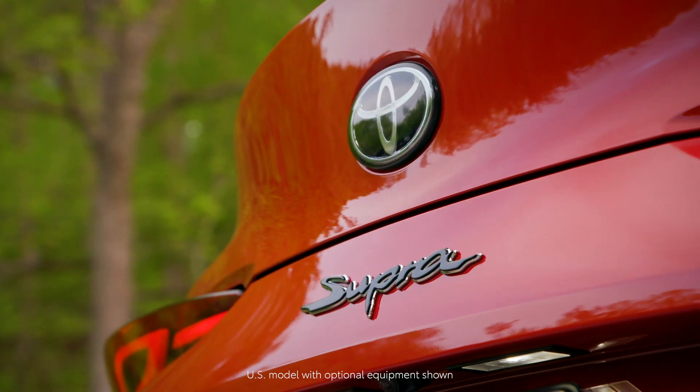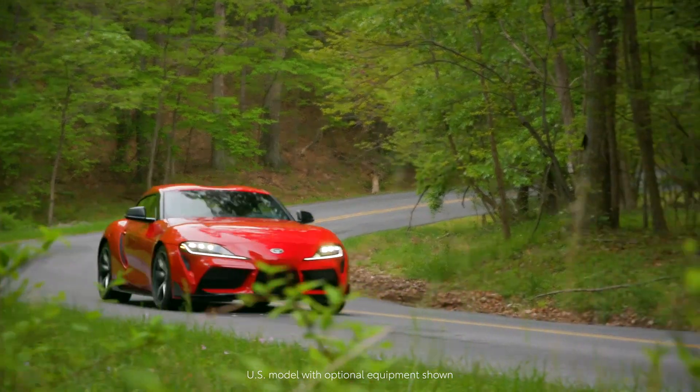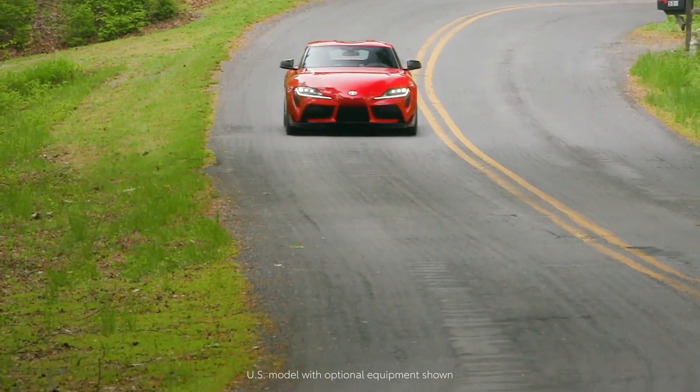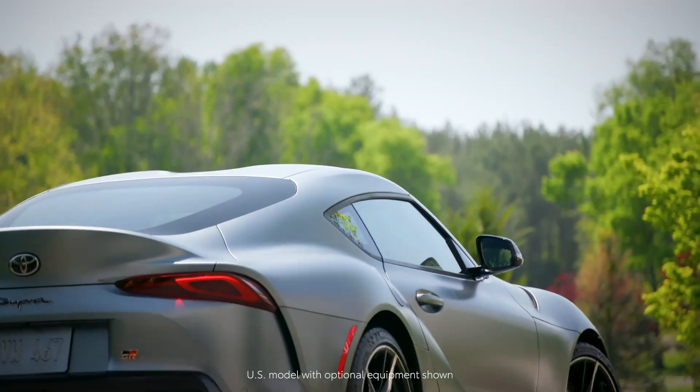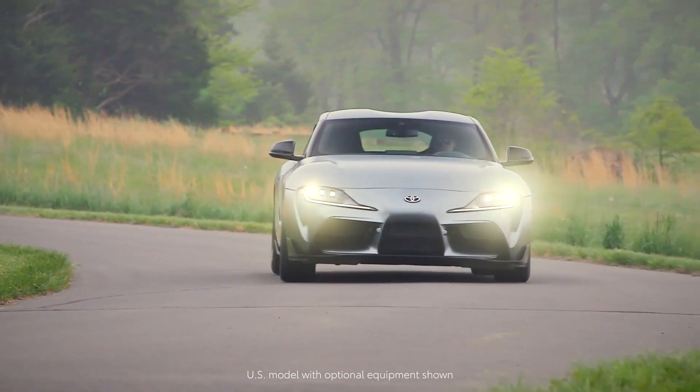Overall, you can think of your Supra as your own personal assistant. If you'd like to learn more about Toyota SupraConnect, please visit toyota.ca and SupraConnect.ca. Thank you for watching this Know Your Toyota video.